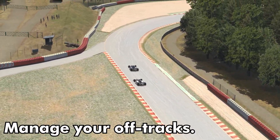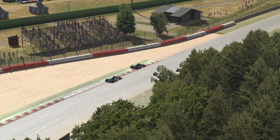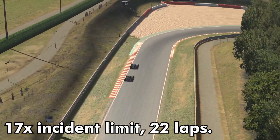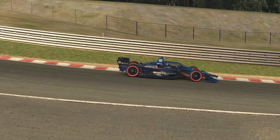If you've been on iRacing for a while, you already know that Spa is very notorious for its harsh off-tracks. Here at the Malmedy corner, this is a 1x. Some corners are more harsh than others. Over the race, you only have 17 incidents to play with, so you want to make sure you're not getting any incidents over the course of the race.